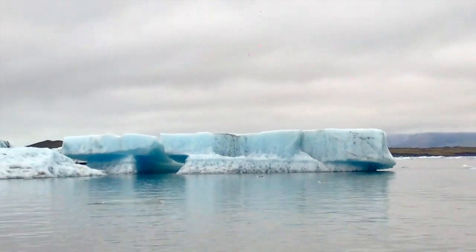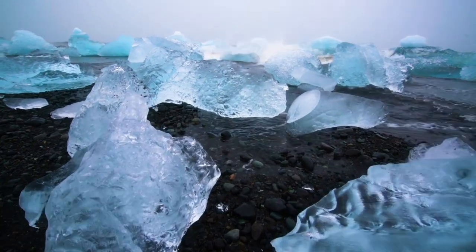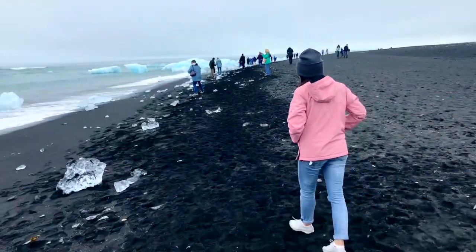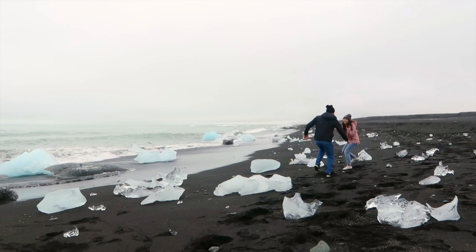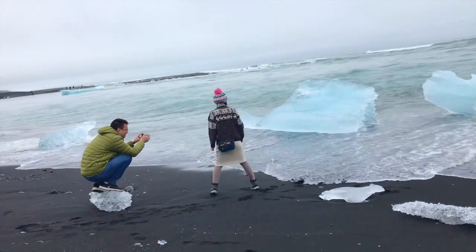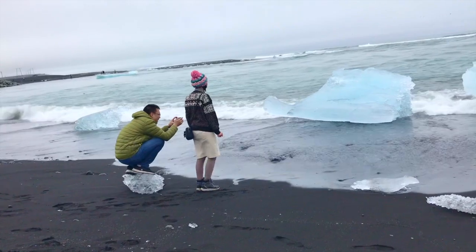Eventually each of these chunks of ice make their way through a narrow channel and out to sea. The tide then washes them back onto the beach, they break up, and that's what scatters these icy diamonds all the way along the black sand. It's a fun place and you can get very creative with the kind of photos you take depending on the shape of the ice you come across. But you need to be careful of the waves — if you get caught unawares, you're going to have wet and very cold feet.